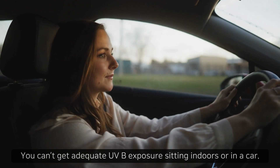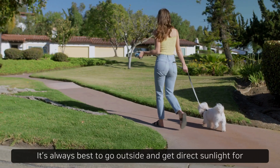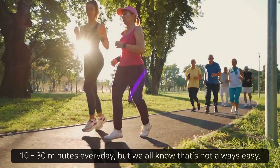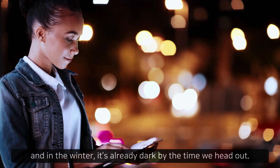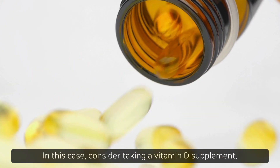Yes, you are correct. You can't get adequate UVB exposure sitting indoors or in a car. It's always best to go outside and get direct sunlight for 10 to 30 minutes every day, but we all know that's not always easy. We get tired after work, and in the winter, it's already dark by the time we head out. In this case, consider taking a vitamin D supplement.